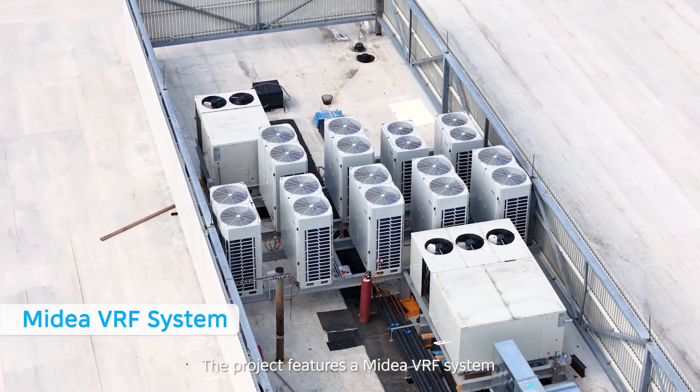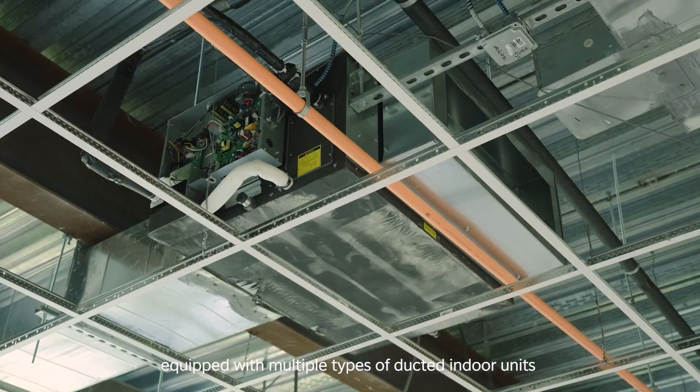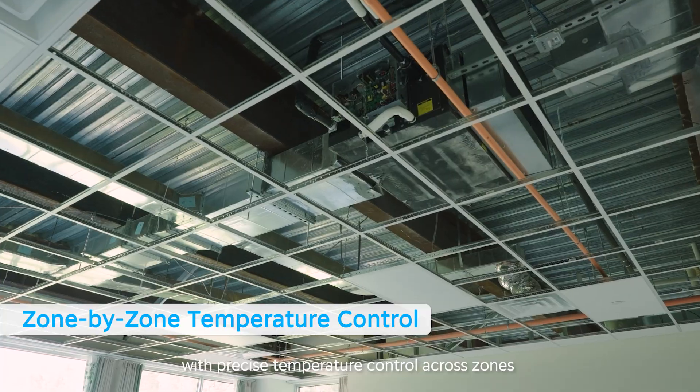The project features a Mydea VRF system equipped with multiple types of ducted indoor units, tailored to meet the cooling and heating needs of different functional areas with precise temperature control across zones.